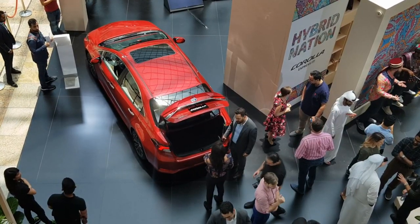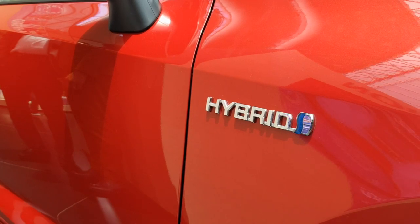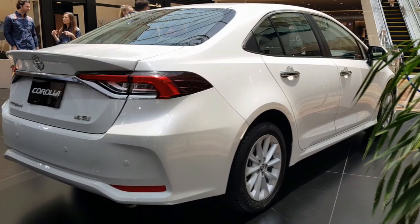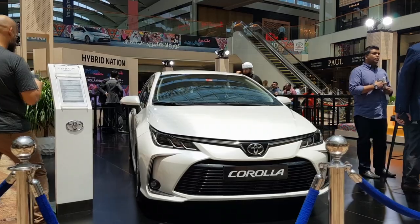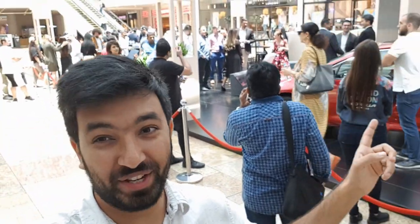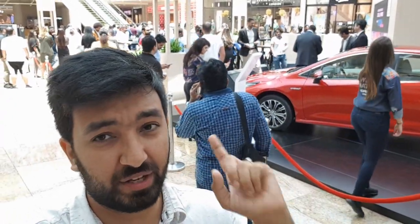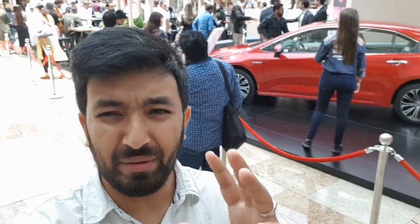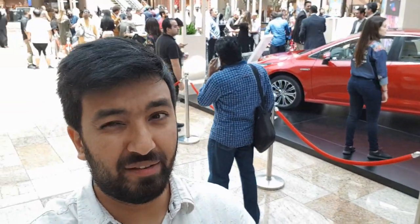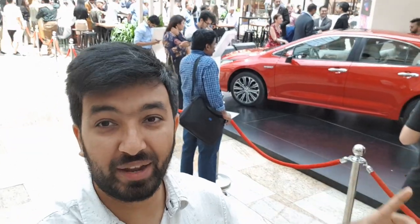Hello everyone, welcome back to my channel. Hello everyone and welcome to another video. Today is a very different kind of setup that you see behind me — I am in a mall and there is a car launch. There is a car launch, so I am here at the Toyota Corolla Hybrid 2020 launch.